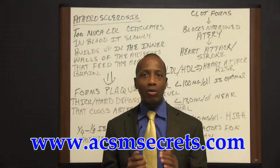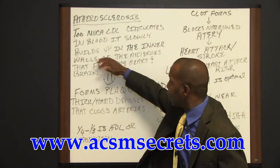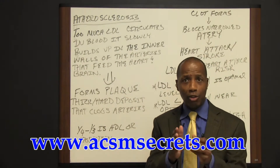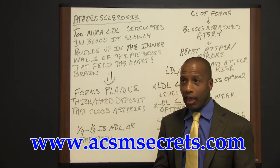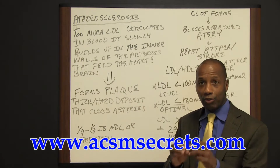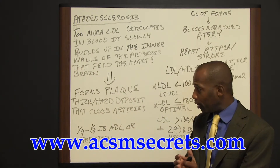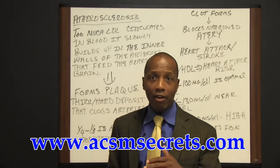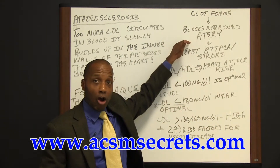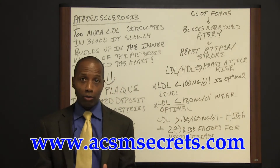When too much LDL cholesterol circulates in the blood, it builds up slowly in the inner walls of the arteries that feed into the heart and the brain. What eventually happens is it forms plaque — a thick deposit that clogs the arteries. When a clot forms, it blocks that narrowed artery, and it results in heart attacks or strokes.